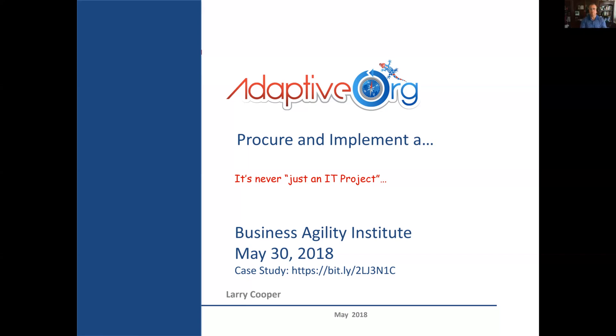Happy to be here. So what I'm going to talk about, the slide title is Procure and Implement. A lot of IT projects start off that way, with the notion of we have to procure and implement something, especially ones that involve COTS software — commercial off the shelf. And it rarely ever ends up as just being an IT project. There's a lot more components to it.